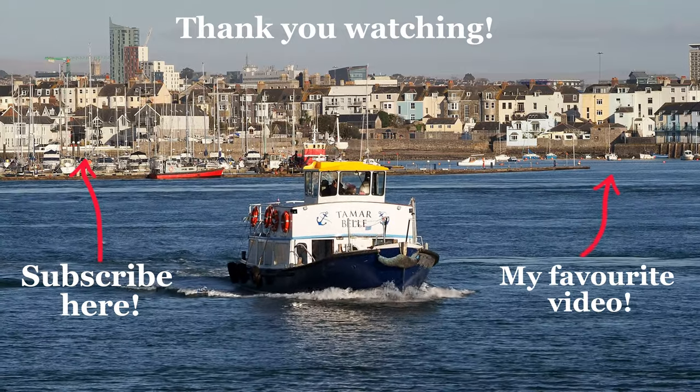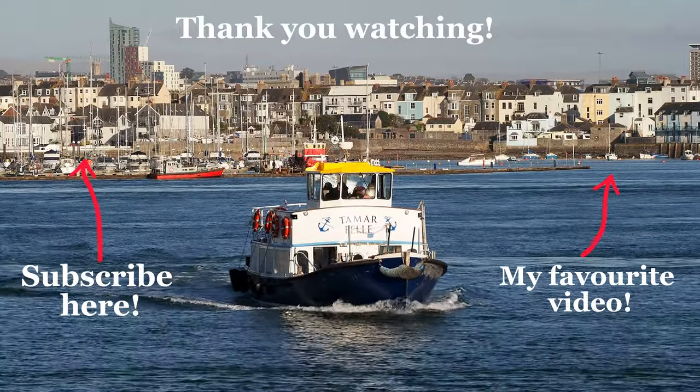Thank you for watching today's video. If you've enjoyed it, feel free to like and subscribe. See you on the next one.